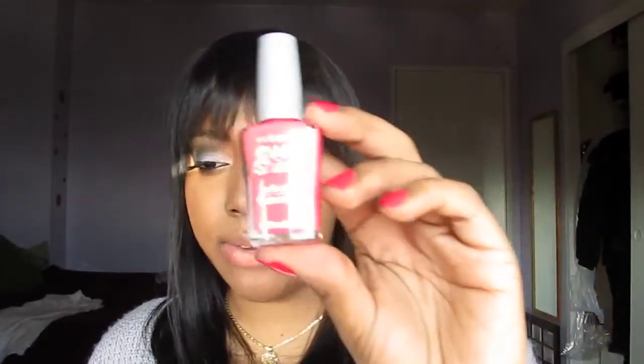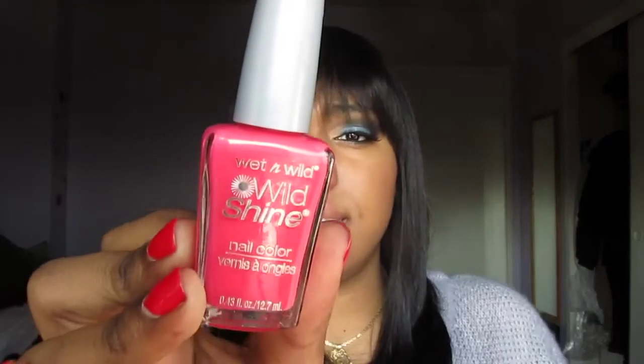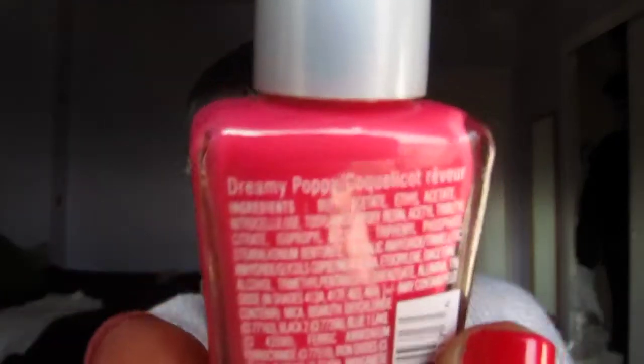Next is another Wet n Wild Wild Shine. This is kind of a coral-pink color, darker than the Sally Hansen coral but still a coral-leaning pink, more on the pink side. This is in Dreamy Poppy.